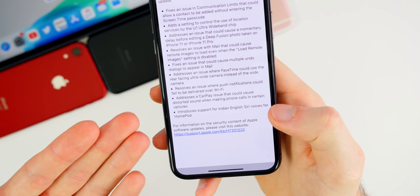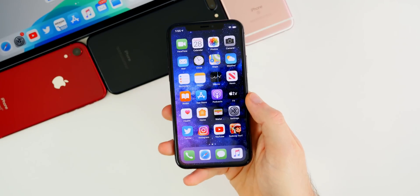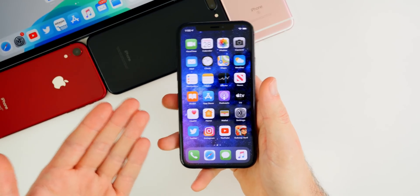Finally, there is support for Indian English Siri voices for the HomePod. So if you have a HomePod and you are Indian, you now have the option to use that voice for Siri. Those are all the notable changes in 13.3.1 — there are also back-end security and bug fixes that may not be noted.